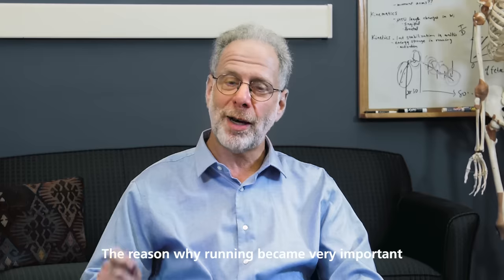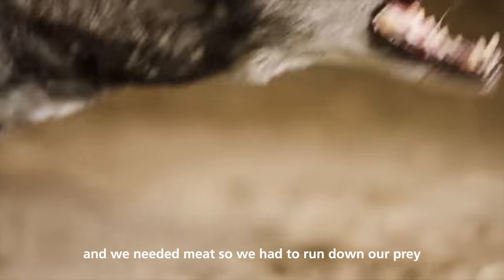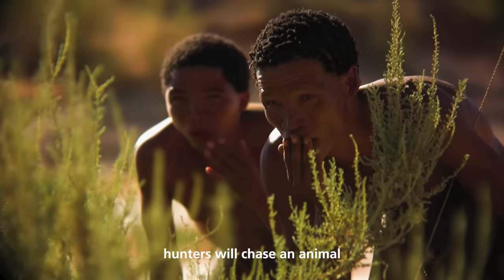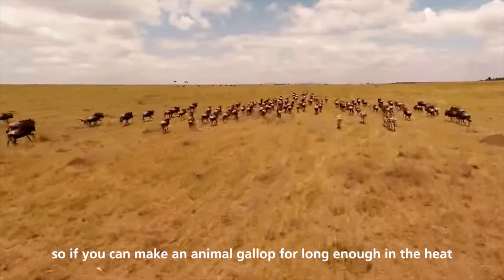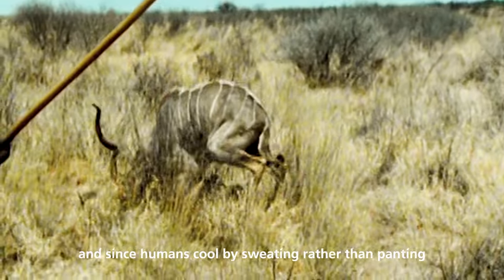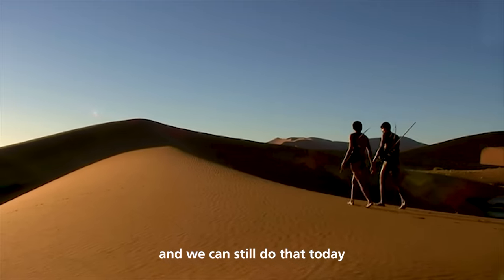The reason why running became very important around two million years ago was to enable our ancestors to hunt. Our brains were enlarging and we needed meat, so we had to run down our prey. The way we did it was through something called persistence hunting. Hunters chase an animal, but animals can't cool while they gallop. So if you can make an animal gallop long enough in the heat, you can drive it to a state of heat stroke. Since humans cool by sweating rather than panting, we're able to outrun even the largest animals on the African savannah — and we can still do that today.